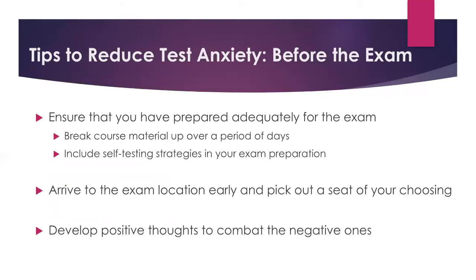So what to do before the exam? The first place to start is ensuring that you have prepared adequately — preparation is really key in combating test anxiety. We encourage students to break the course material up over a period of days. We have wonderful resources on our website and handouts about how to break big exams up. As we go into another round of midterms and finals, think about how you're breaking up that course material and spreading it into more manageable chunks. The more manageable it seems, the less overwhelmed you'll feel.